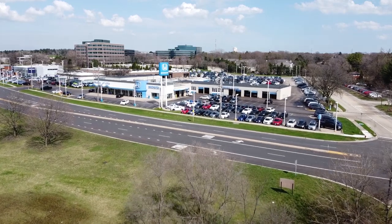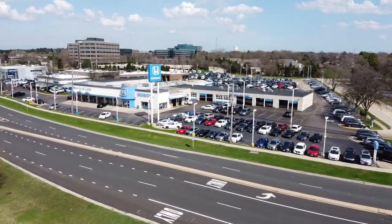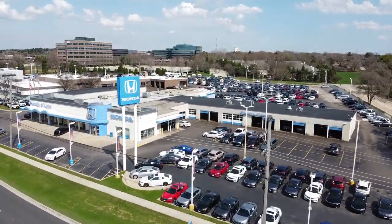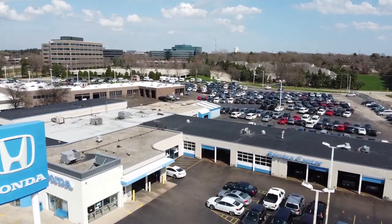First, I want to give big thanks to Honda of Lao which made this video possible, so if you're in the market for a brand new or used Honda, make sure you check them out — their URL is in the description below. Today I'm behind the wheel of the best selling sedan in the United States, a 2020 Honda Civic.